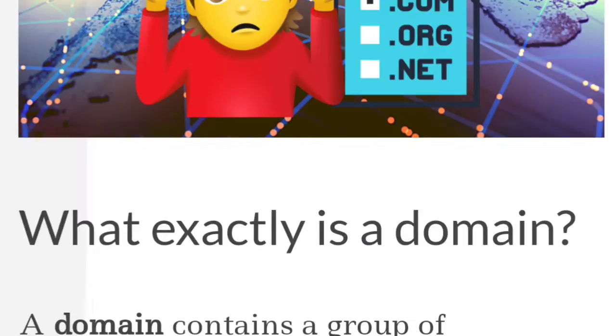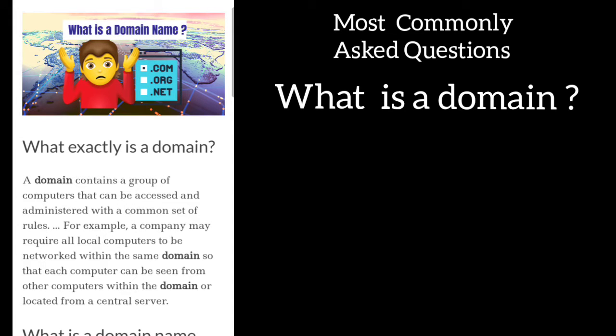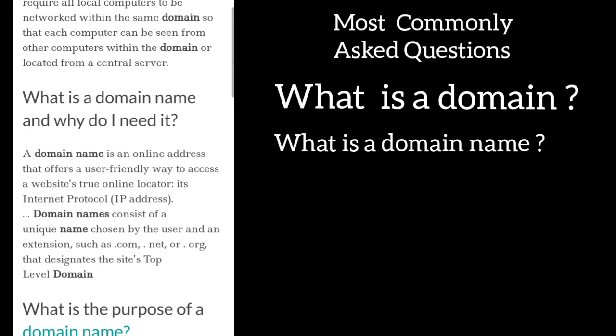A domain name — and why do I need one? A domain contains a group of computers that can be accessed and administered with a common set of rules. For example, a company may require all local computers to be networked within the same domain so that each computer can be seen from other computers within the domain or located from a central server. A domain name is an online address that offers a user-friendly way to access a website's true online locator, its internet protocol or IP address. Domain names consist of a unique name chosen by the user and an extension such as .com, .net, .org — this will designate the site's top-level domain.